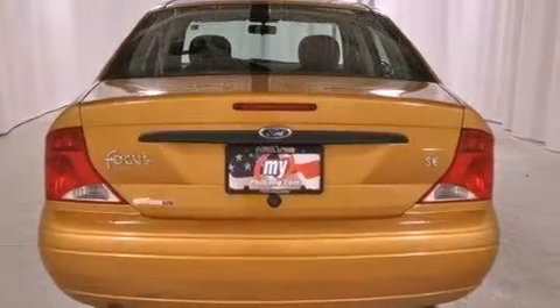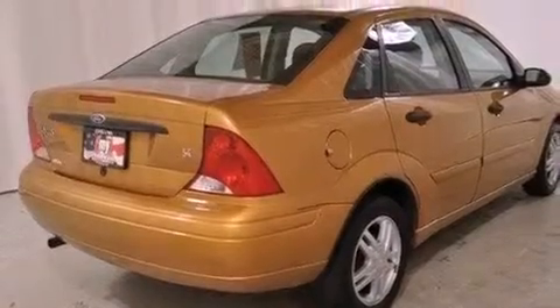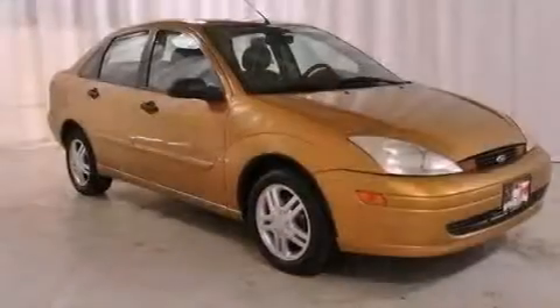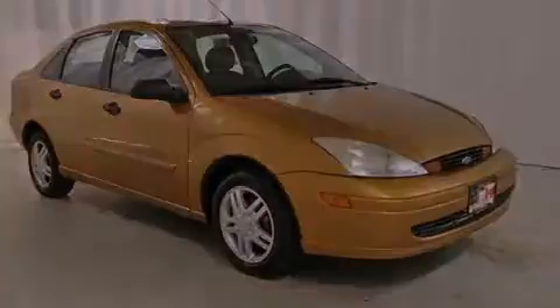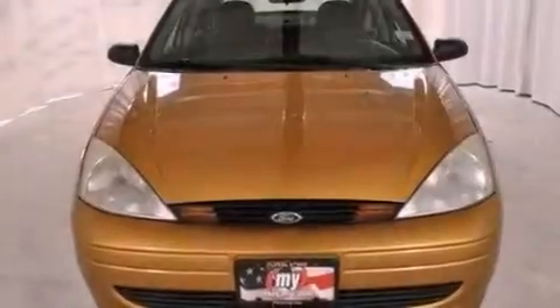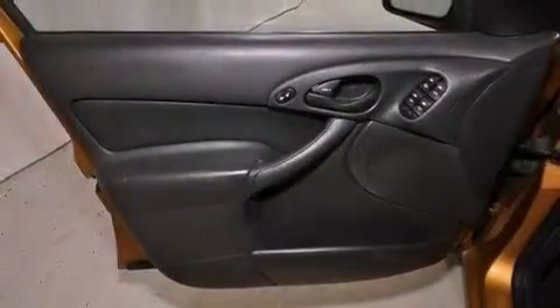All of the following features are included: aluminum wheels, solar tinted glass, a rear window defroster, tinted glass, child seat safety anchors, rear seat child-proof door locks, heater vents for rear seat passengers, fold-down rear seats, a keyless entry system, and an anti-theft protection system.